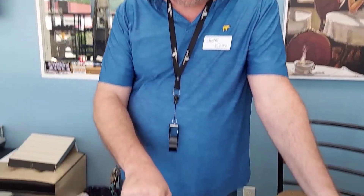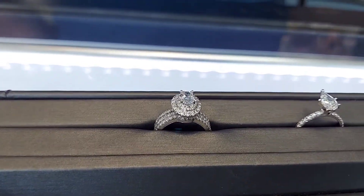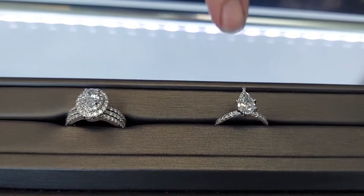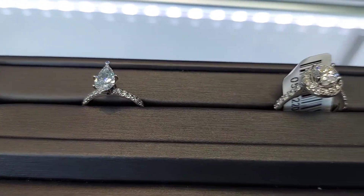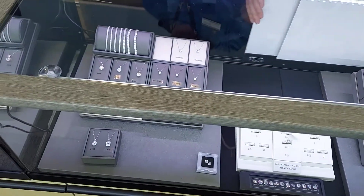Catherine, go ahead and get a good look of these. We're going to focus on these three pieces today because that's just what's handy, and they look good in the light. And then I'm going to put them in the showcase with the tray, and we'll look at them in that lighting. Lighting is important.